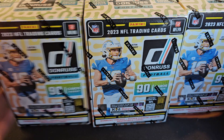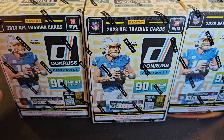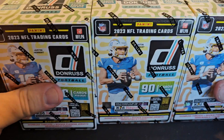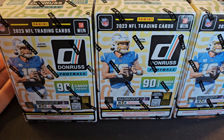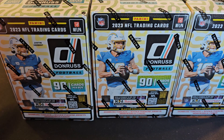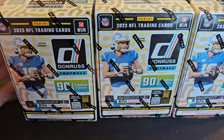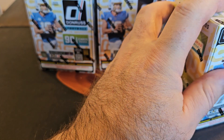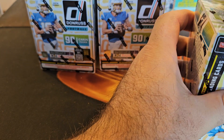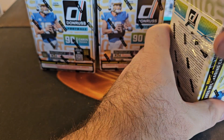I hate that the retail comes out so much later than the hobby. It's awesome when, like, Hoops came out before the hobby — I think that's the way it should be, because the retail is a weaker version usually, though you never know, it could be better. But that helps with the value if you can get it before the hobby comes out.